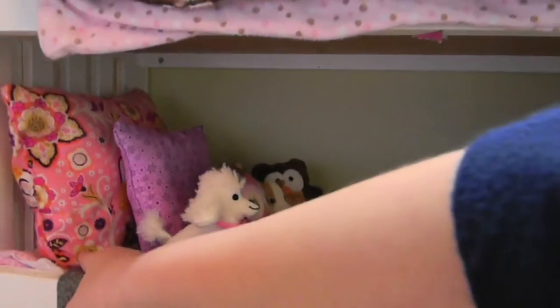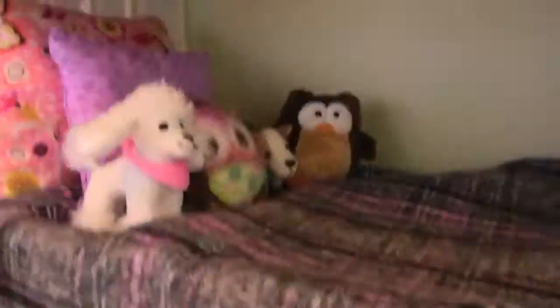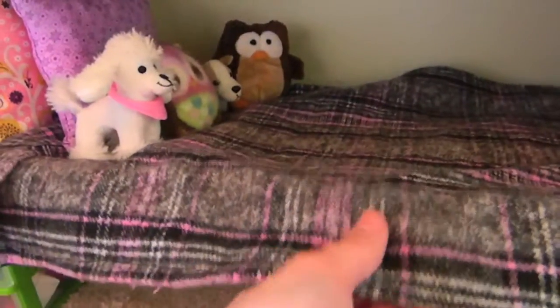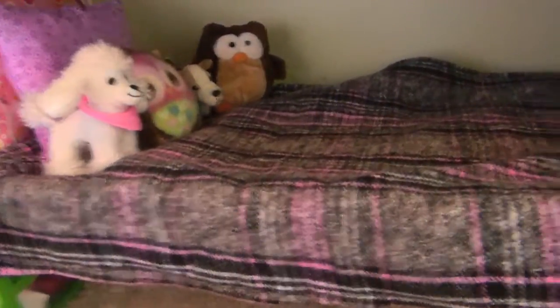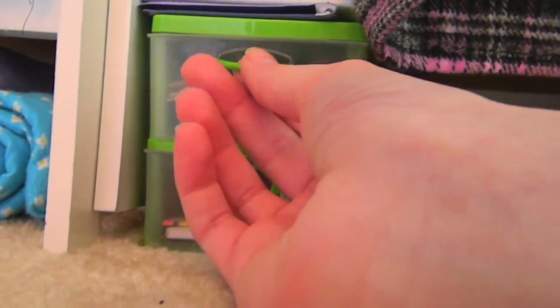So down here we have Heather's bunk. This is a pillow that my sister made, and then these two are pillows that I've made. The blanket is just a little thing that I've made. And again there's this organizer from the dollar store.